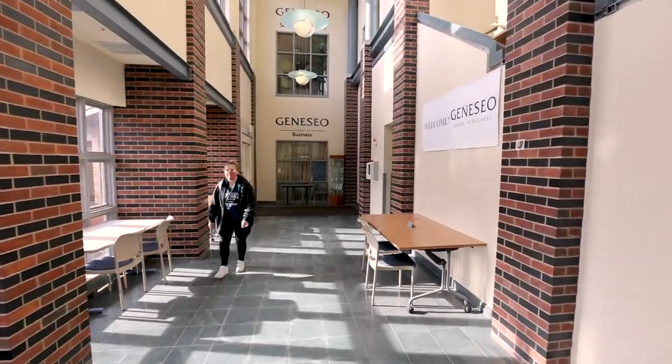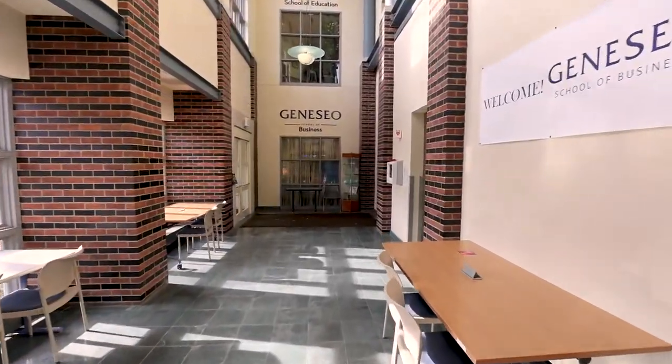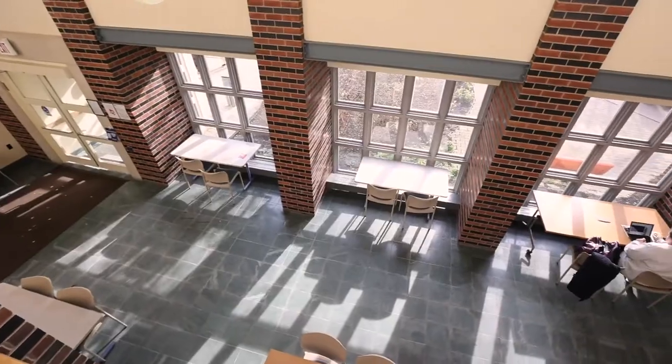We're starting in the South Hall Atrium, a great place for students to study and meet in teams. Personally, I love this space because of all the natural light.